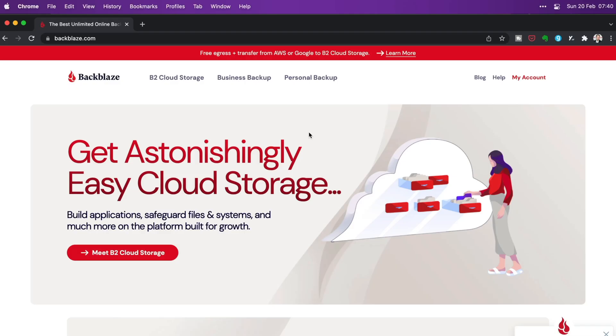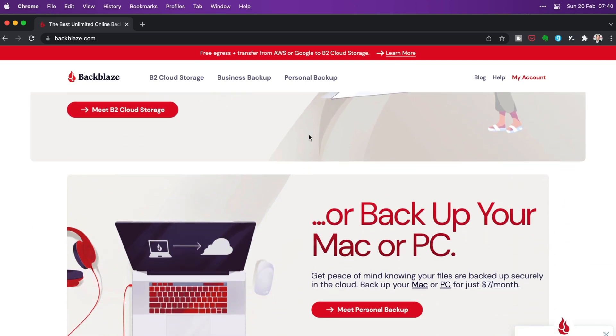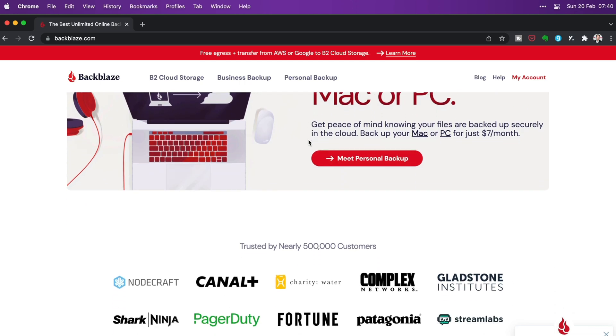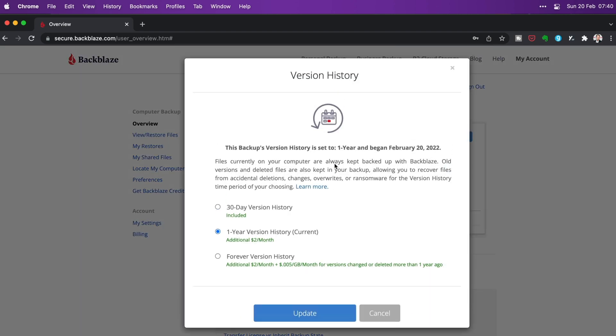Next, I make sure I install an app called Backblaze, which has saved my butt more than once. Backblaze is essentially an online backup for your Mac with unlimited storage. I make sure I add extended version history, which means it saves old versions of my documents or deleted files forever. So if you mess up a document and don't have the previous version, Backblaze will have it. And even if you delete something you shouldn't have, Backblaze has it covered.